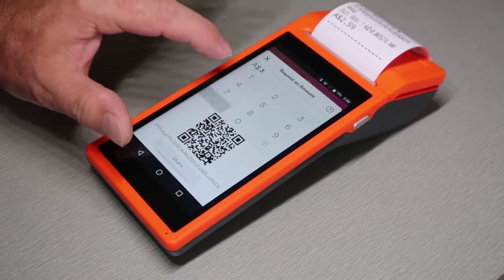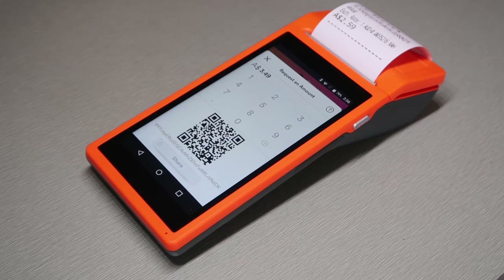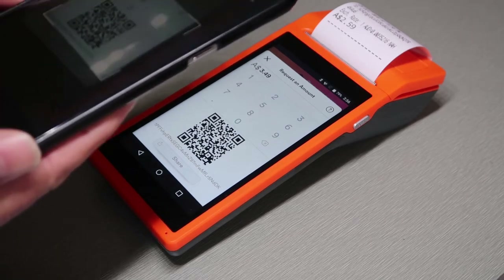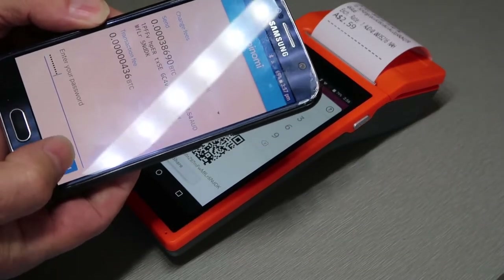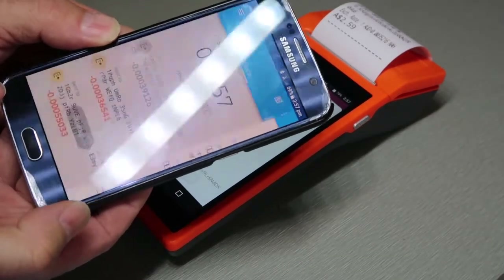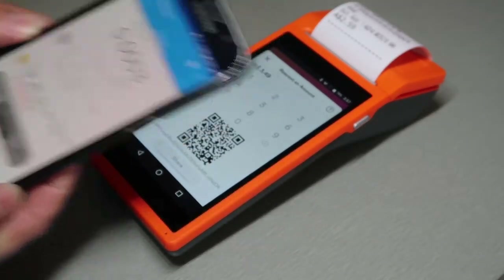We'll go for $3.49. We'll go to Bitcoin on our Coinomi wallet, send, and scan. We've scanned it for Bitcoin. We'll send — we've got to type in a password. We've put in the password on the Coinomi wallet and confirmed it's sending the transaction.